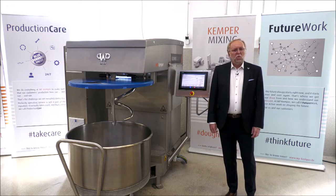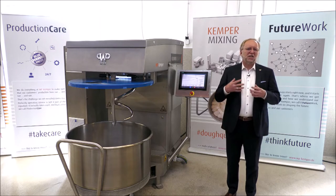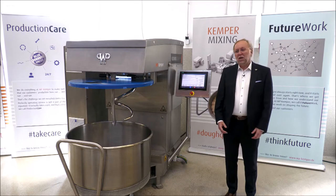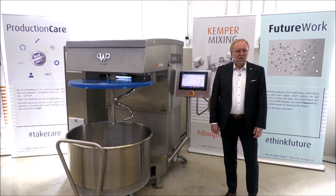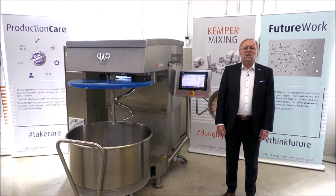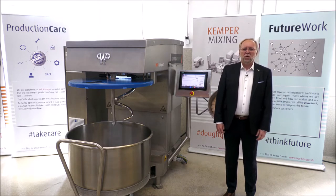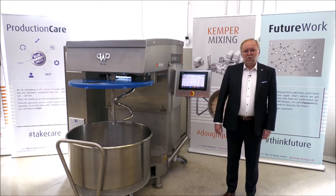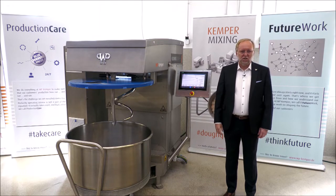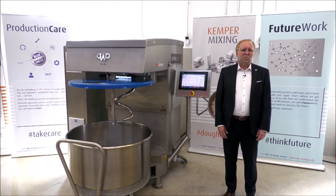Today we would like to show you a special product that has a significant impact on the quality of your production. I'm not talking about a standard mixer — I'm talking about a special mixer, nothing you can buy everywhere around the corner or at any supplier. I'm talking about a digital mixer, our Kronos Digital. What makes this product digital, or as some people say, smart?